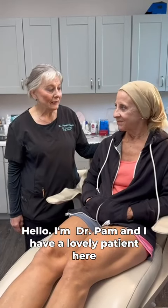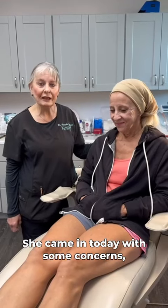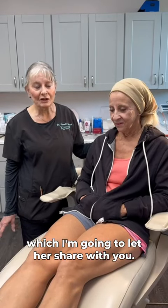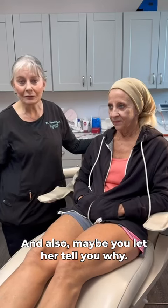Hello, I'm Dr. Pam, and I have a lovely patient here with me who is a new patient. She came in today with some concerns, which I'm going to let her share with you, and also maybe let her tell you why she came to see me.